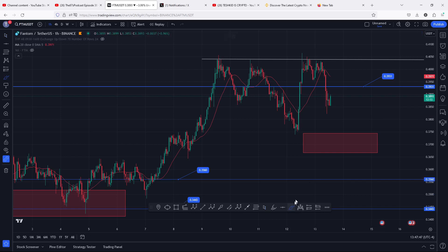At the time of this recording, Phantom is holding below the 20-day MA on the one-hour chart, which is now acting as resistance. We have also seen a breakdown move after facing rejection on the 0.4091, which is a key area of resistance. After getting rejected at that key area of resistance we have seen a massive breakdown move.